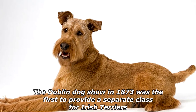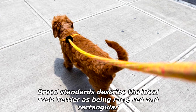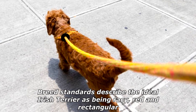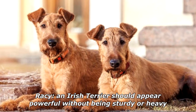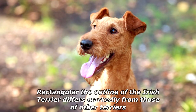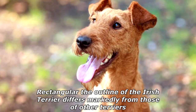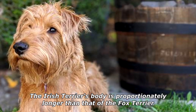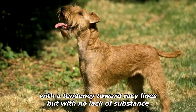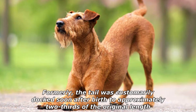Breed standards describe the ideal Irish Terrier as being racy, red, and rectangular. Racy: an Irish Terrier should appear powerful without being sturdy or heavy. Rectangular: the outline of the Irish Terrier differs markedly from those of other terriers. The Irish Terrier's body is proportionately longer than that of the Fox Terrier, with a tendency toward racy lines but with no lack of substance.